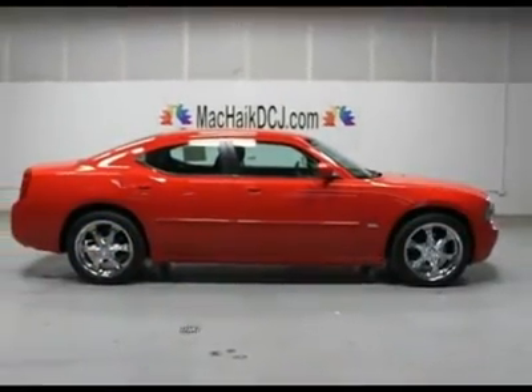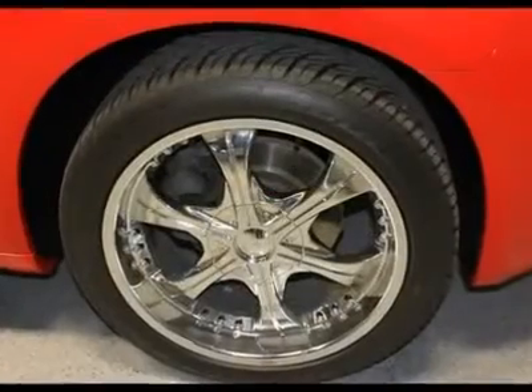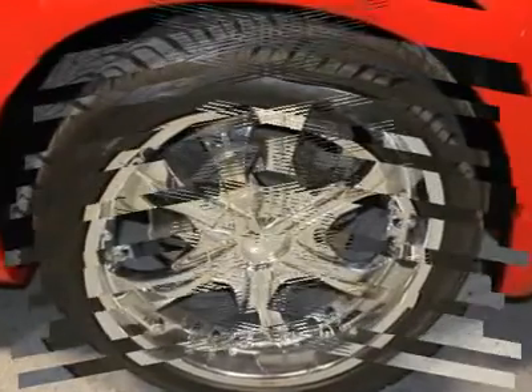Buy with confidence — all of our vehicles are put through a rigorous inspection and are fully reconditioned. Vehicle OEM priced wheels.